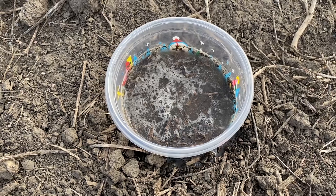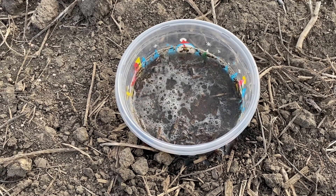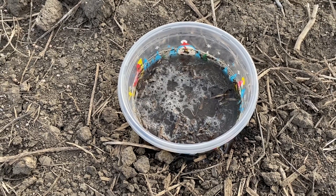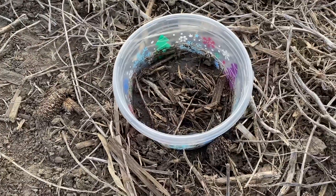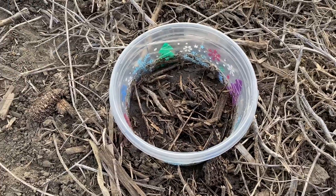This mimics what often occurs in a tillage situation versus no-till. Now tillage is very necessary for a lot of reasons, whether it be leveling ground or weed control. But moving over to the no-till situation, you can see all that water has actually soaked in — it's all soaked in.